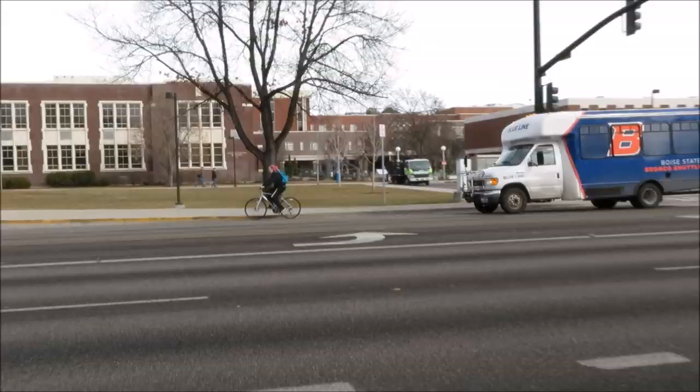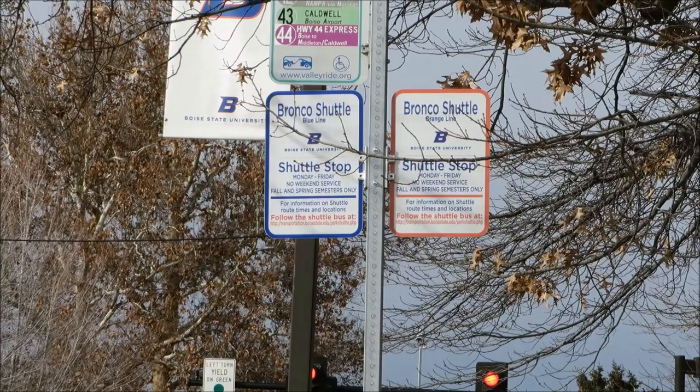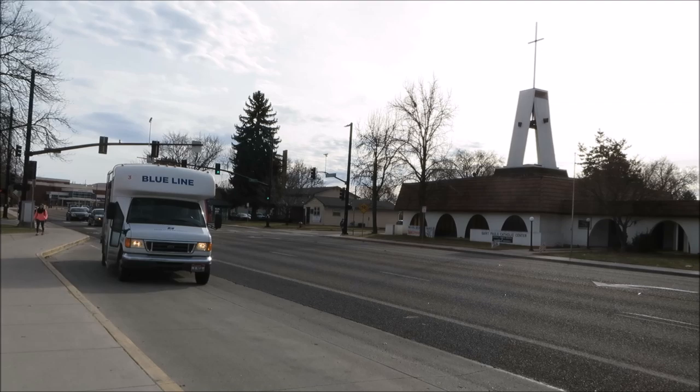Hey guys, it's Hannah Newhouse recording on behalf of Boise State, and today I'm taking a ride on the Bronco shuttle. There are two routes: the orange route and the blue route. The blue route makes a trip around campus, while the orange route runs to downtown Boise.